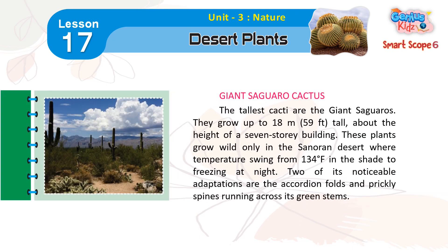Giant Saguaro Cactus. The tallest cacti are the giant saguaros. They grow up to 18 meters (59 feet) tall — about the height of a 7-story building. These plants grow wild only in the Sonoran Desert, where temperatures swing from 134 degrees Fahrenheit in the shade to freezing at night. Two of its noticeable adaptations are the accordion folds and prickly spines running across its green stems.